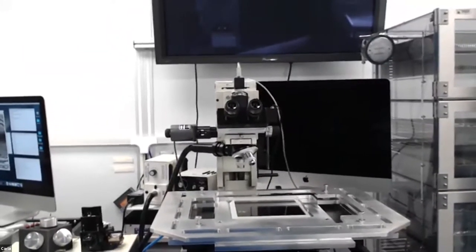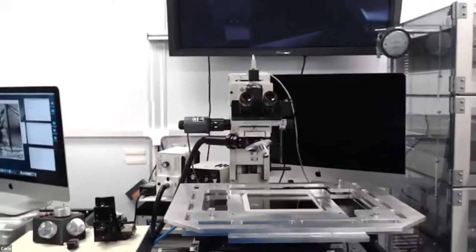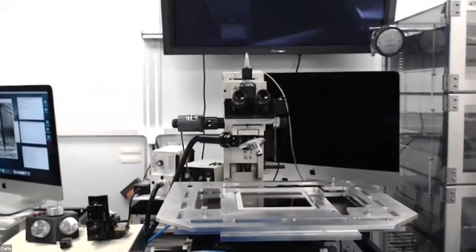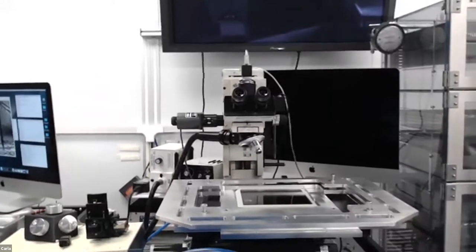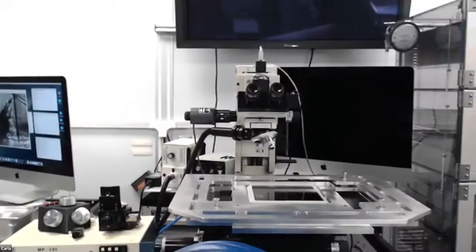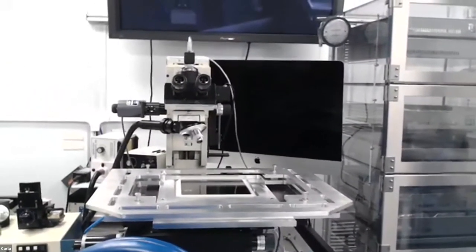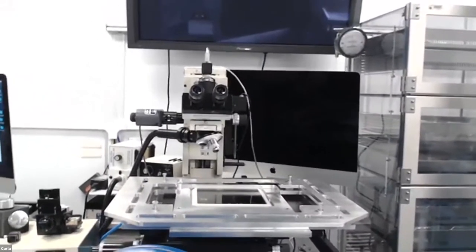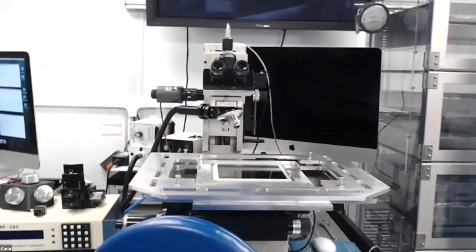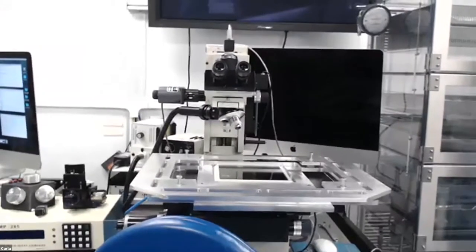If you go to Stardust@Home online and start looking at movies, you can see tiny little tracks made by the interstellar grains. Compared to the cometary grains, where we have a few thousand across 124 aerogel cells, for the interstellar dust grains we have maybe 12 total tracks across the same number of cells. That means one track for every 10 cells, and the tracks are 100 times smaller than the cometary tracks. You can see what a difficult challenge it is to find these tracks. When you guys get out of school, we'll probably still not have found all of those tracks — so there's time for you to log in, join this effort, and make discoveries on your own.